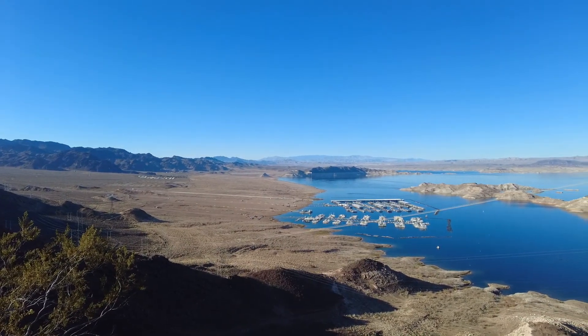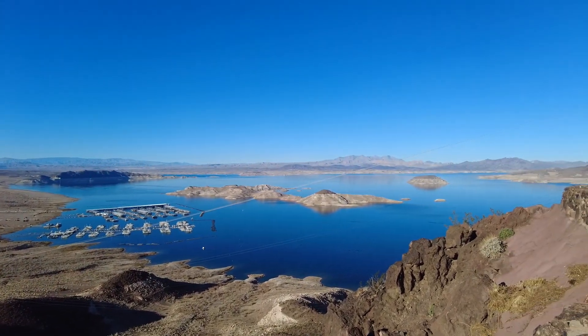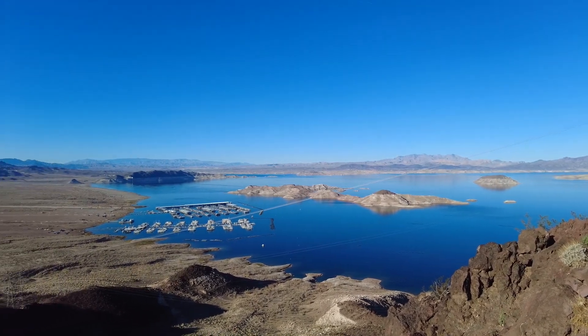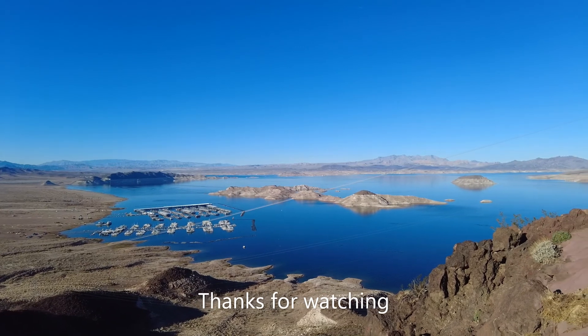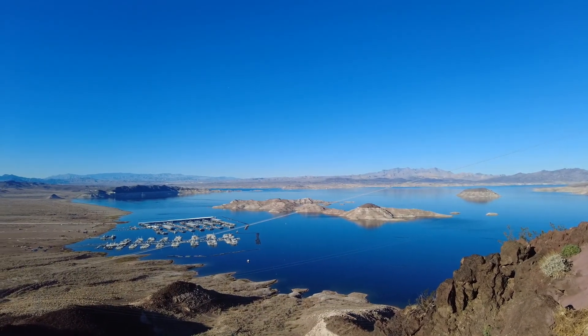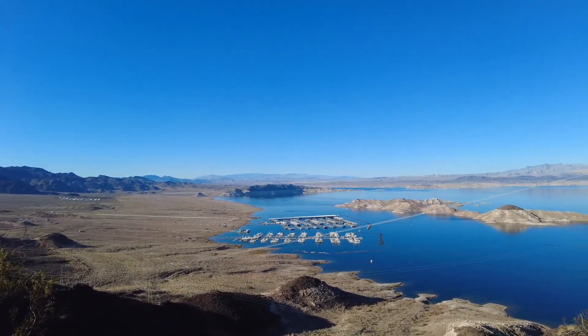This is the lake view scenic point, just right above the Memorial Bridge where we were just at. It's interesting how much you can see that is now seeable because of the water level.